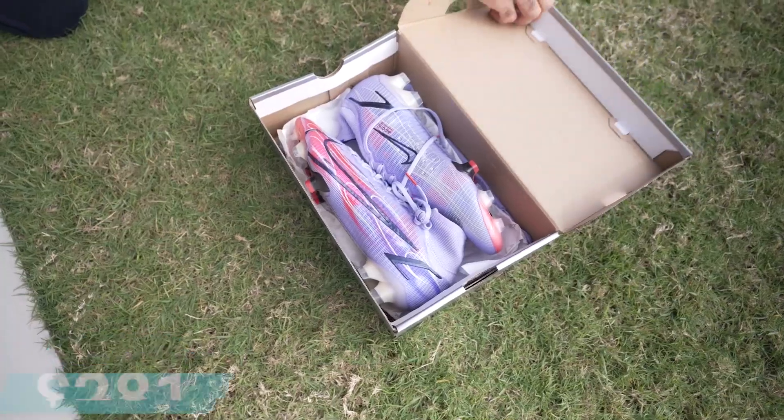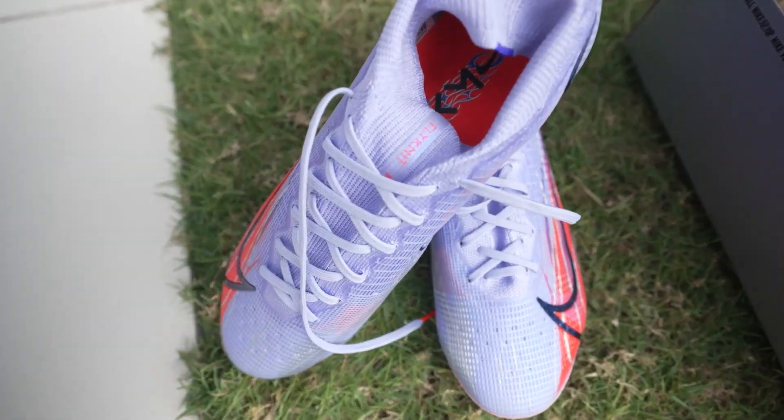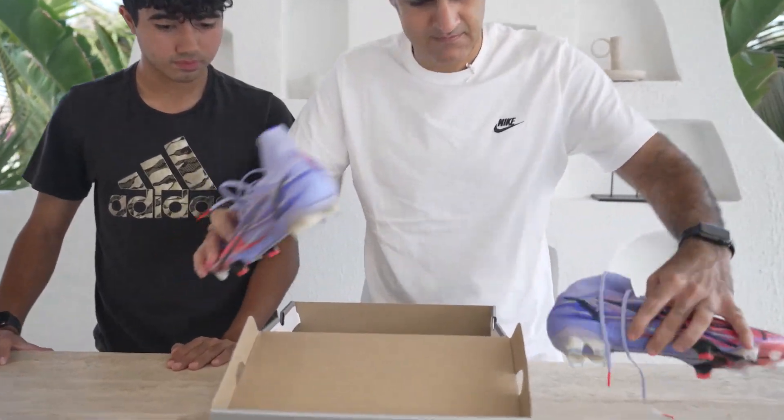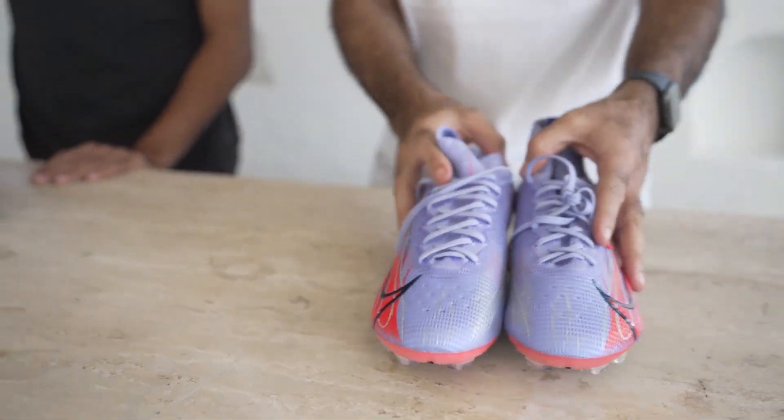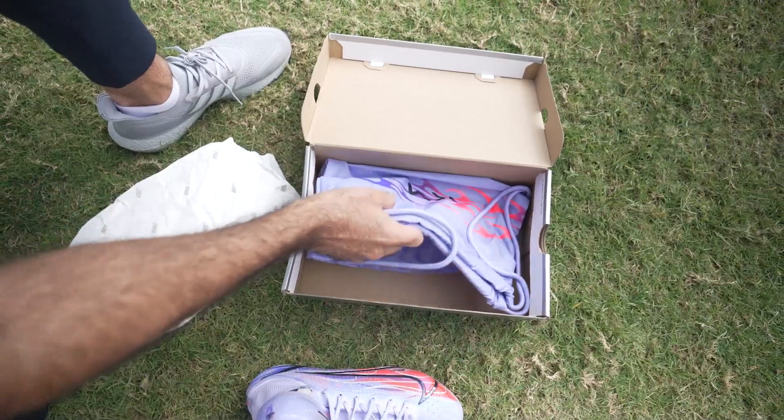Nike Superfly Mercurial — the most expensive boot out there. A lot of people bought it, and one of them was Roman. He bought it a month ago.